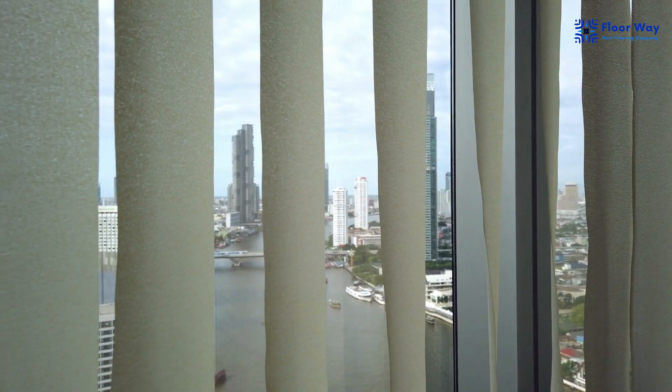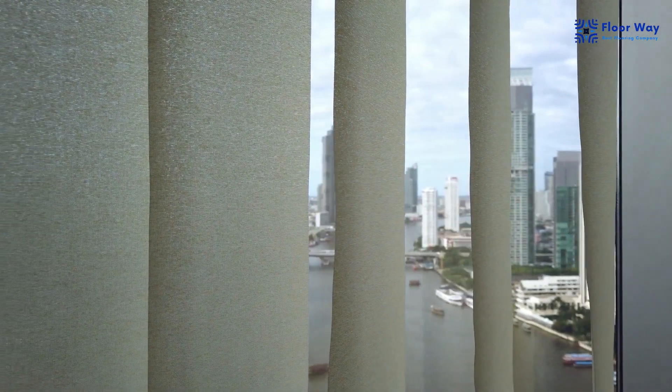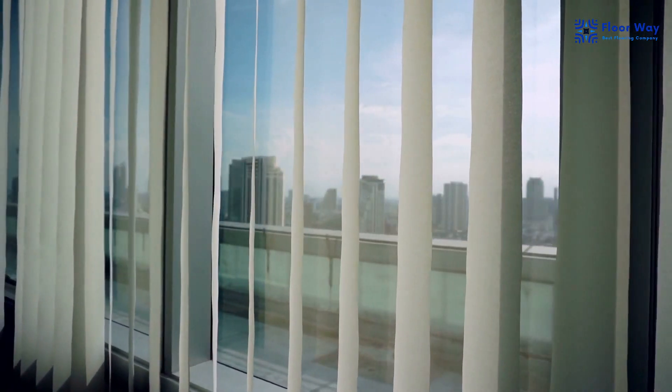In conclusion, vertical blinds are the perfect window treatment solution for those seeking style, versatility, and functionality. Thanks for joining us.